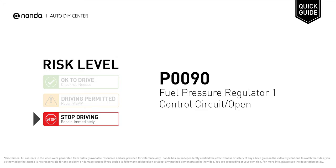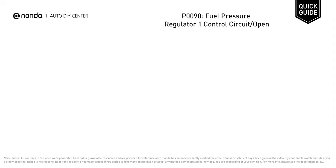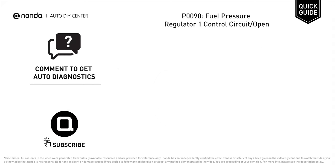P0090 is a diagnostic trouble code for fuel pressure regulator one control circuit open. Under this circumstance, stop driving and repair your vehicle immediately. It means that the PCM has detected an open control circuit in the electronic fuel pressure regulator designated one.